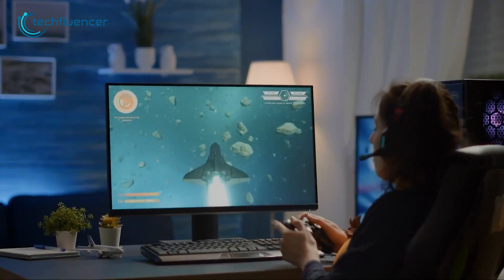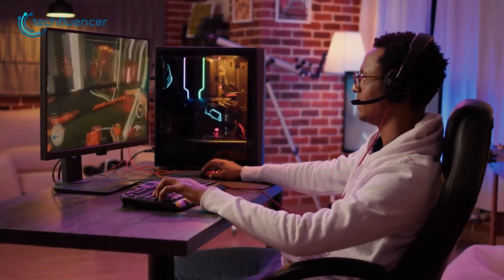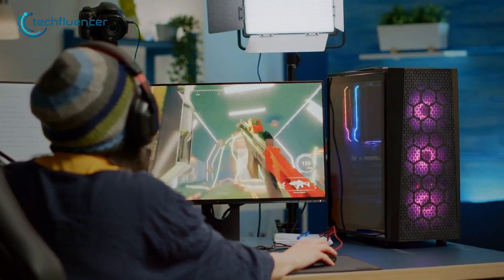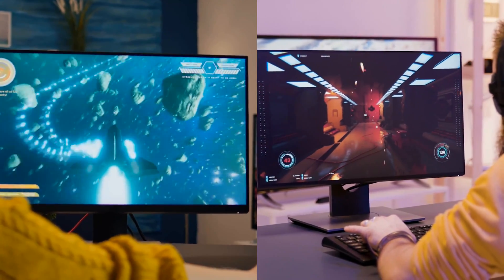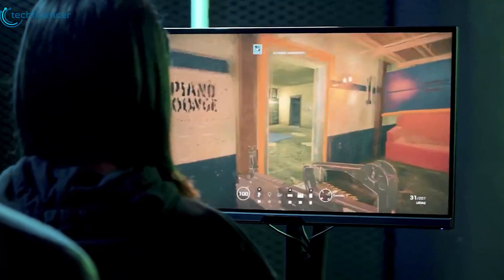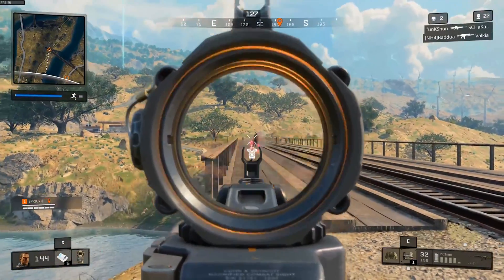A dedicated gaming monitor is an investment you'll thank yourself over and over again for taking part in as a gamer, since these monitors cater to the gaming community and provide an experience unlike no other. You'll first notice the difference when you upgrade from your stock 60Hz monitor to a better 144Hz. And if you're anything like us, you'll remember this moment for years to come, as suddenly your computer feels a lot more fluid, faster, and snappier to use.